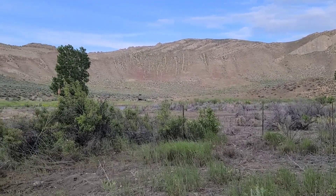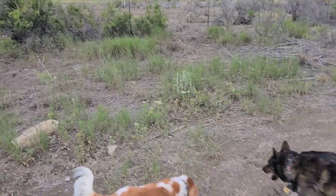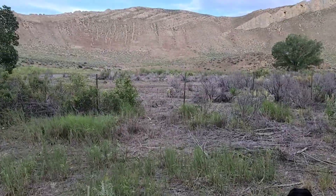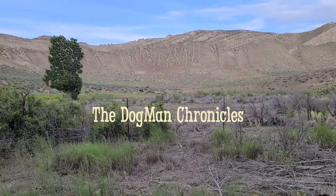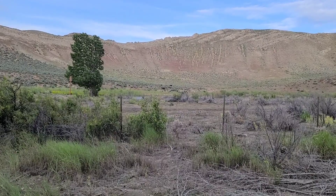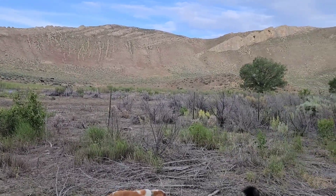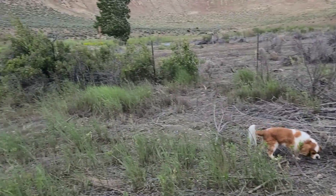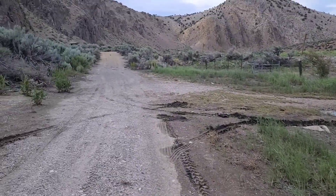Good evening from Carlin Canyon. Major Gibson and I are out. I forgot my phone when we were doing our after dinner walk, so I went back and got it and we came back out. We're on a little side road here but we're going to walk back up here.